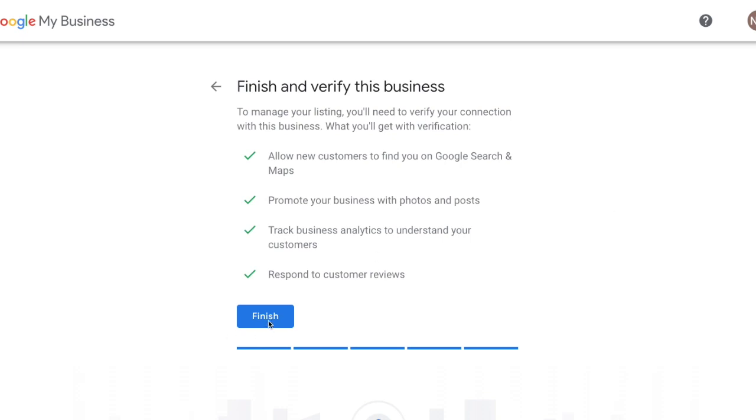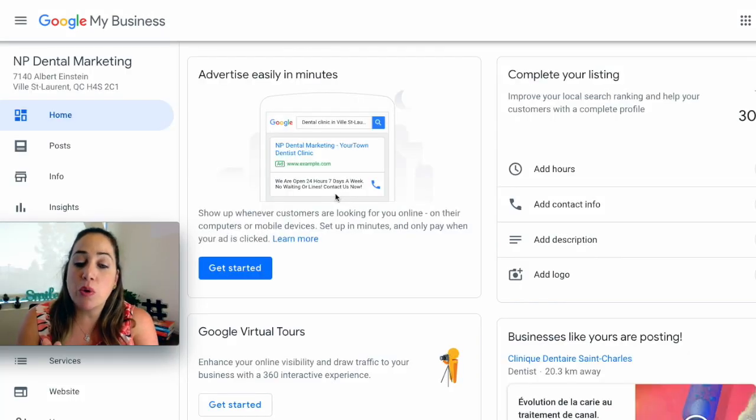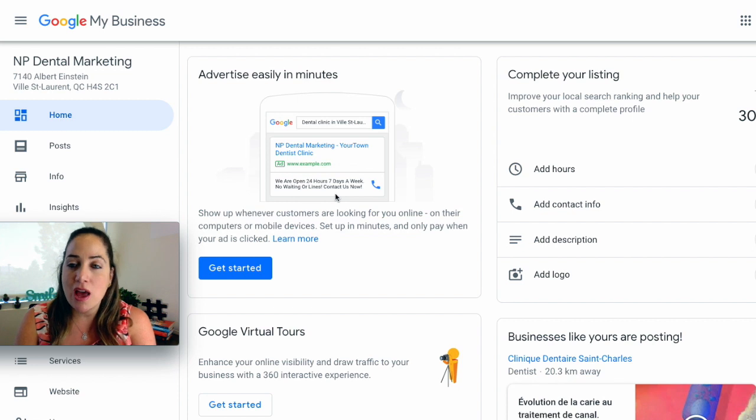Google is going to require that you verify your business by submitting a code that is going to be mailed to your business address. You can select to receive a postcard by mail, and it may take up to 12 days to arrive. You need to input your contact name as well, and you're going to be checking your mail because you're going to get a postcard with a verification code. After you get that, you go back into your Google My Business account, input that code, and you unlock all of the features — which is what I'm going to be teaching you now. Once you get your verification code, you insert it into your Google My Business account and then you're ready to go.